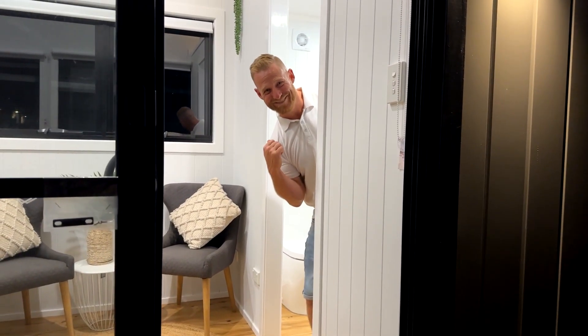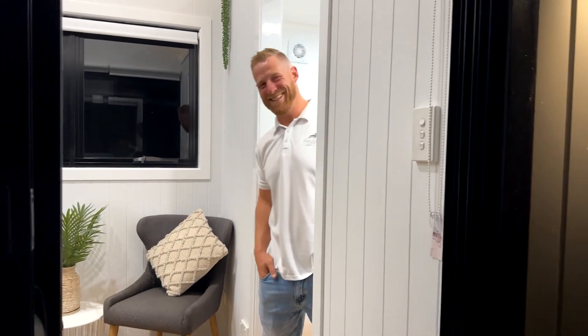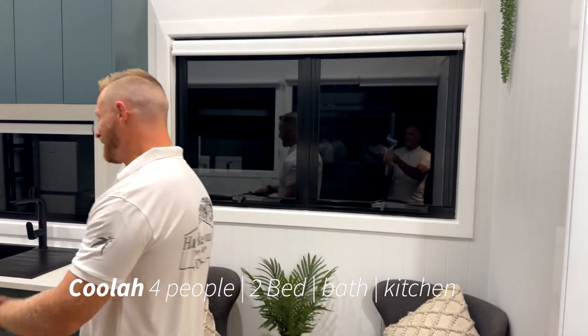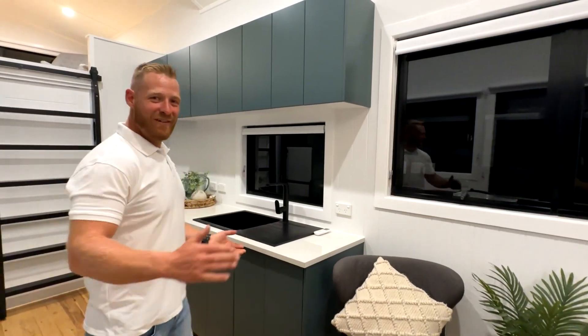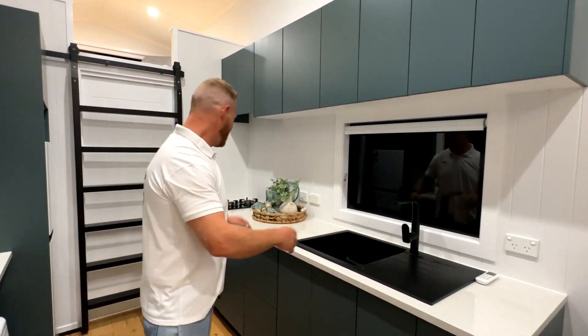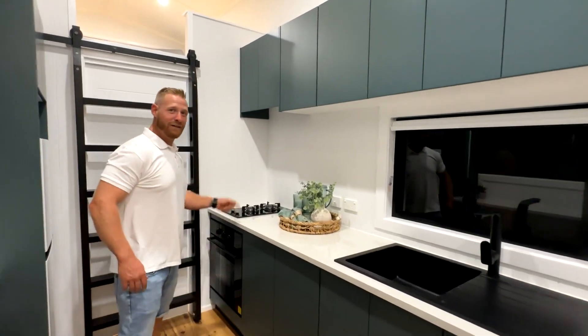Hey guys, come on in, welcome to our cooler design. I want to take you through it before we get to the Hawkesbury showgrounds. Right here we have our kitchen — everything's normal as in most kitchens: sink, stovetop, oven, range.